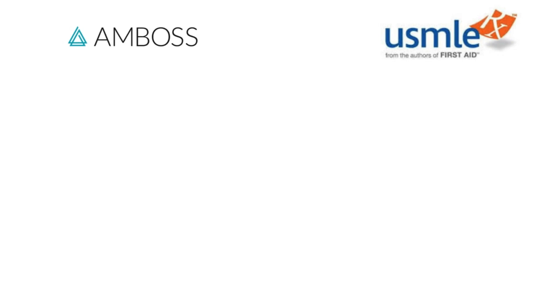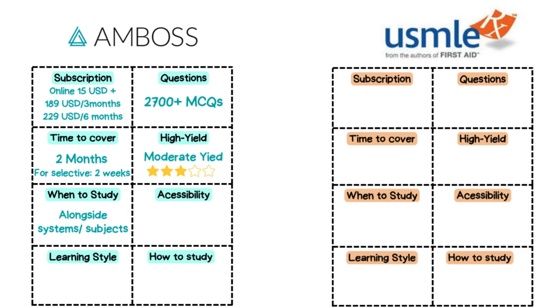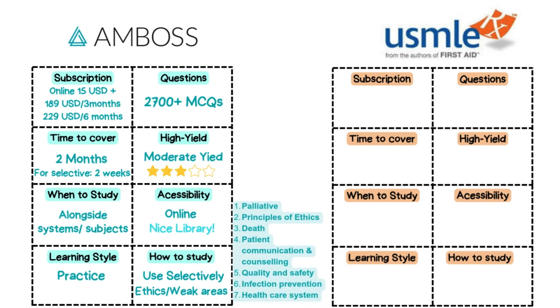Next, let's tackle AMBOSS and USMLE-RX. These two resources often come up when students are looking for alternatives or supplements to UWorld. AMBOSS has a moderately priced subscription with over 2,700 questions. It may take up to two months to cover in full, but study selectively to save time since UWorld is a must and relatively higher yield. Study it alongside the topics you feel need more in-depth review. It is known for its vast online library and is a good practice tool, but questions are more challenging than the real deal.